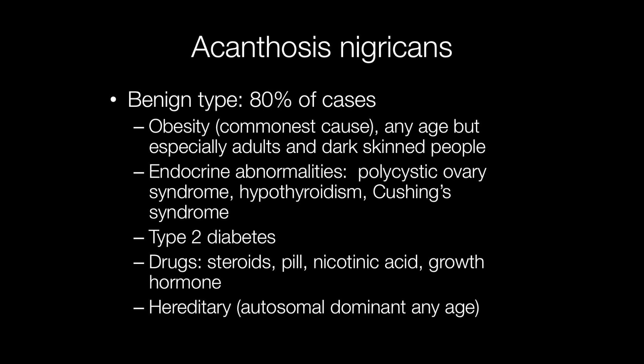Acanthosis nigricans may be associated with endocrine abnormalities such as polycystic ovary syndrome, hypothyroidism and Cushing's syndrome. It may occur with type 2 diabetes, and some drugs such as corticosteroids, the oral contraceptive pill, nicotinic acid and growth hormone may be associated with its development.